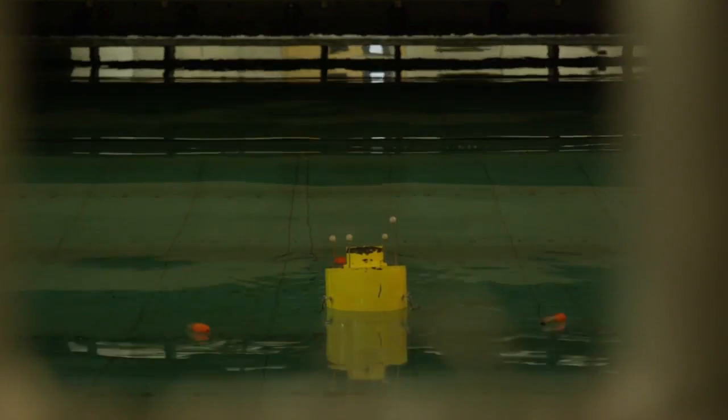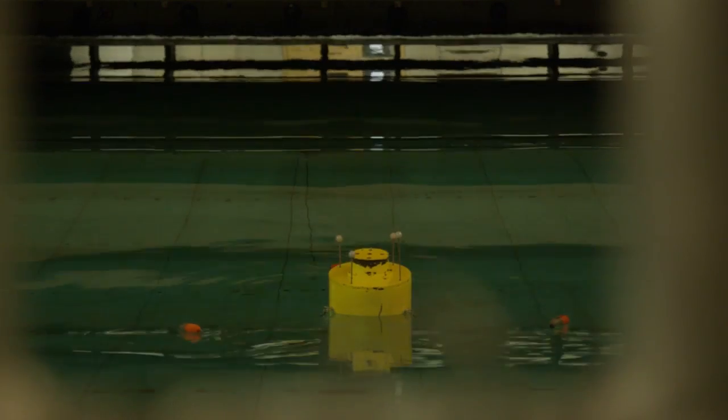If we take the example of a wave energy device, in order to understand how it's going to work and to predict its performance, you need to use a combination of numerical modelling or theoretical testing together with scale model testing in order to really get a good appreciation of how the model works and its commercial viability, before you then move on to the next stage which would be at-sea testing at larger scale and then full scale demonstration with a grid connected site.